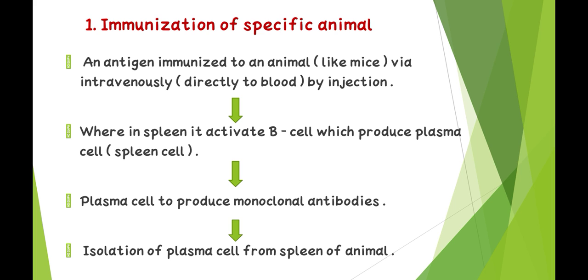First — immunization of a specific animal: an antigen is immunized into an animal like mice intravenously or directly into the blood by injection. In the spleen, this activates B cells which produce plasma cells. Plasma cells produce monoclonal antibodies, and then plasma cells are isolated from the spleen of the animal.